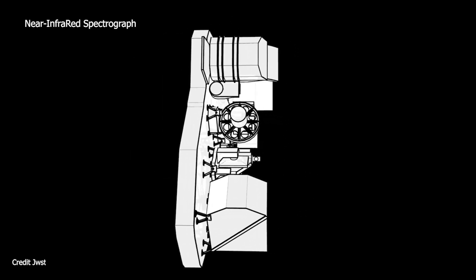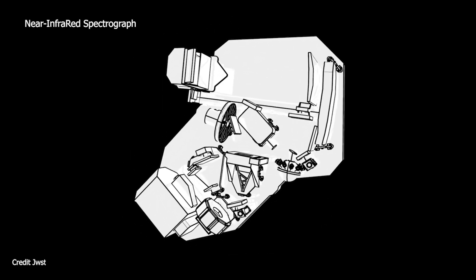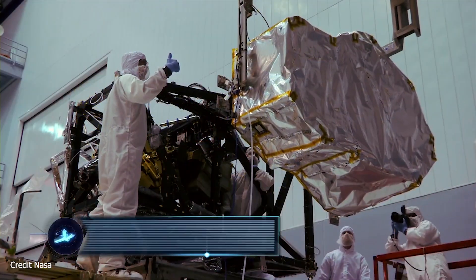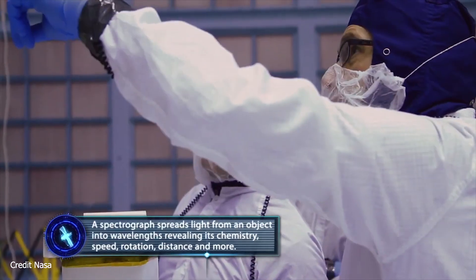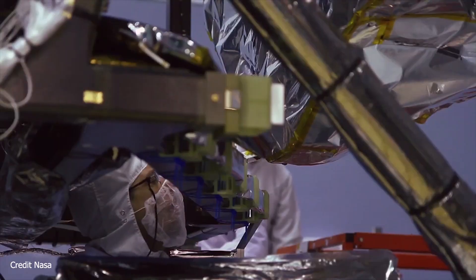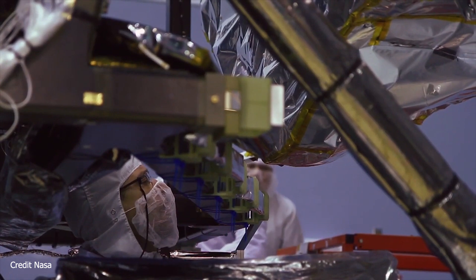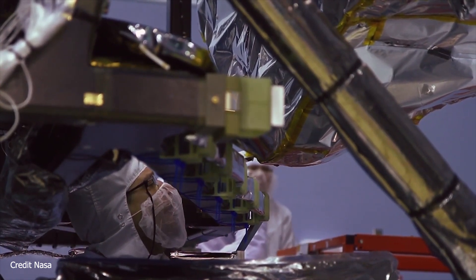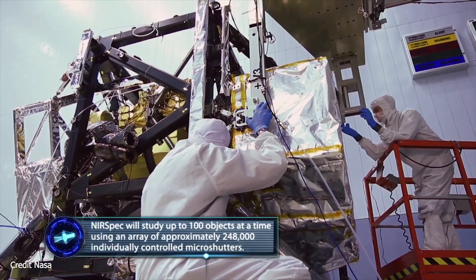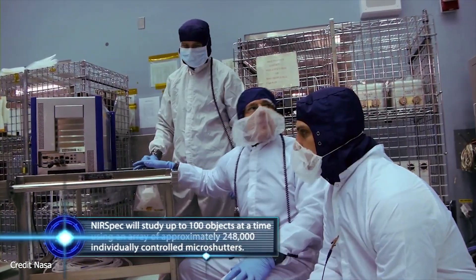The near-infrared spectrograph will operate over a wavelength range of 0.6 to 5 microns. A spectrograph, also sometimes called a spectrometer, is used to disperse light from an object into a spectrum. Analyzing the spectrum can tell us about its physical properties including temperature, mass, and chemical composition. The atoms and molecules in the object actually imprint lines on its spectrum that uniquely fingerprint each chemical element present and can reveal a wealth of information about physical conditions in the object.